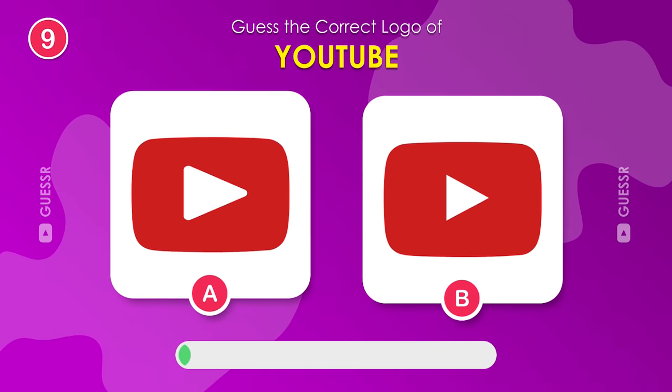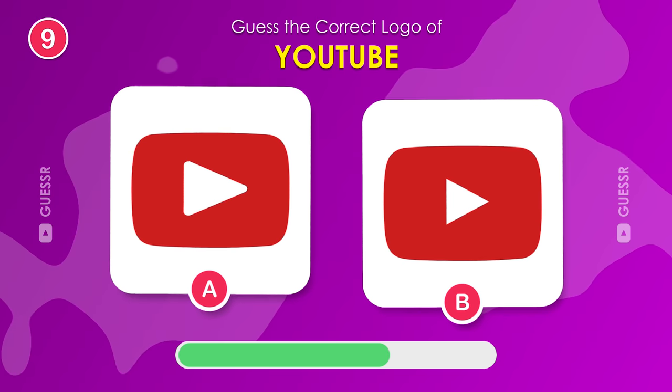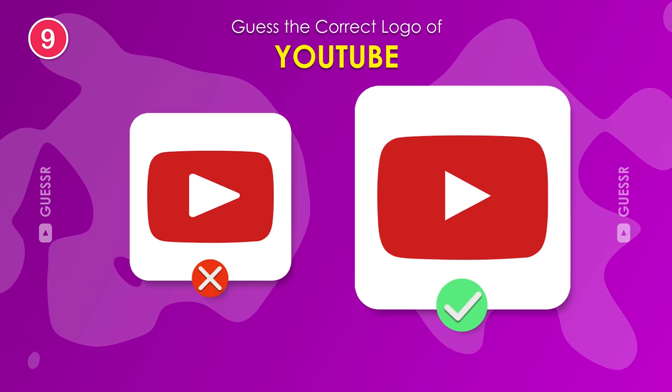Now, the famous YouTube logo. Can you find the correct one? Here it is, on the right side.